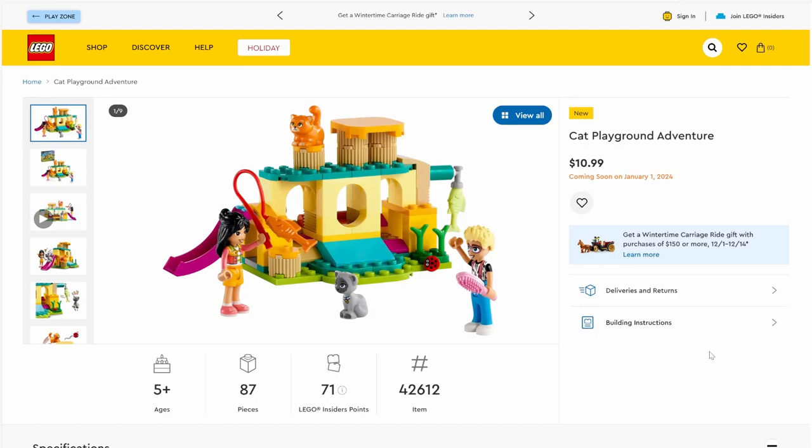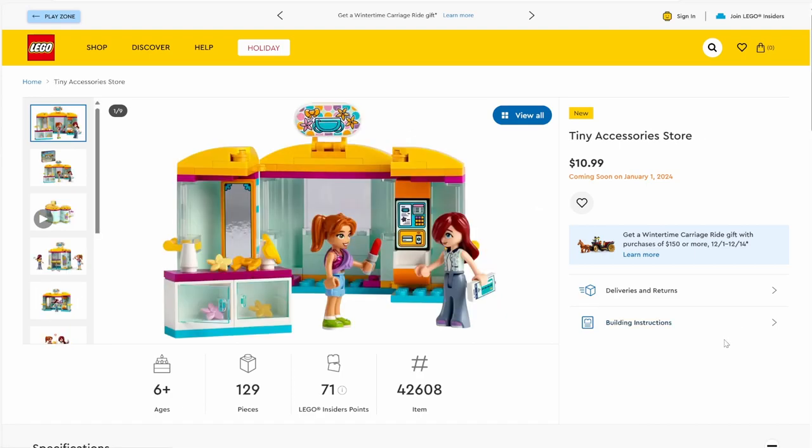The next set is set number 42612, Cat Playground Adventure. This set will have 87 pieces and will be retailing for $10.99. It comes with two cat pieces — this orange one I'm pretty sure is brand new — as well as two mini dolls and a nice little cat playground. I do like the colorations, and the ladybug piece is once again a nice reuse.